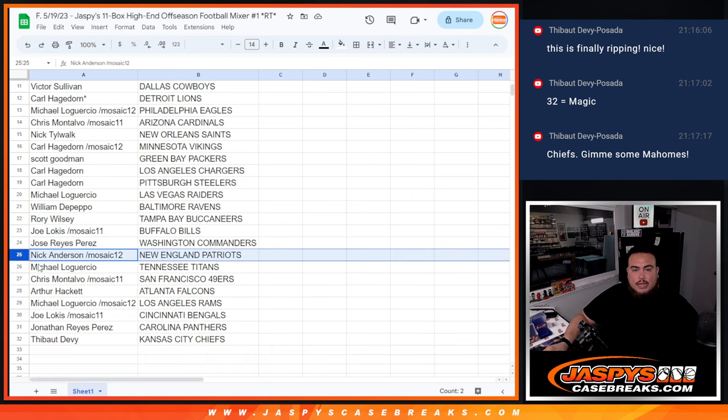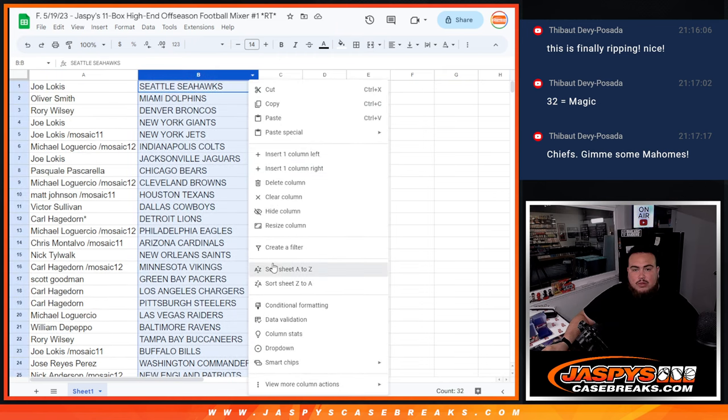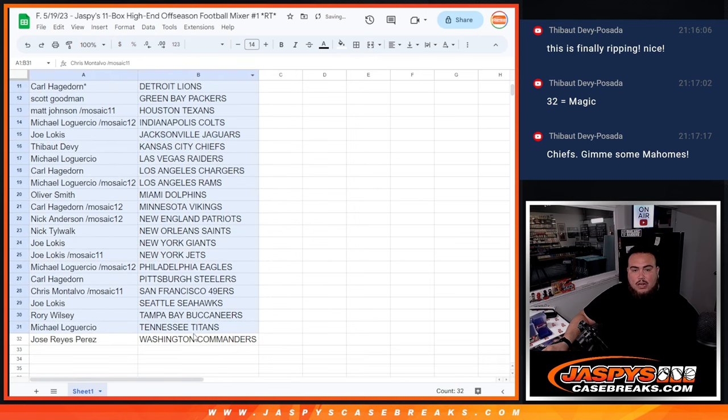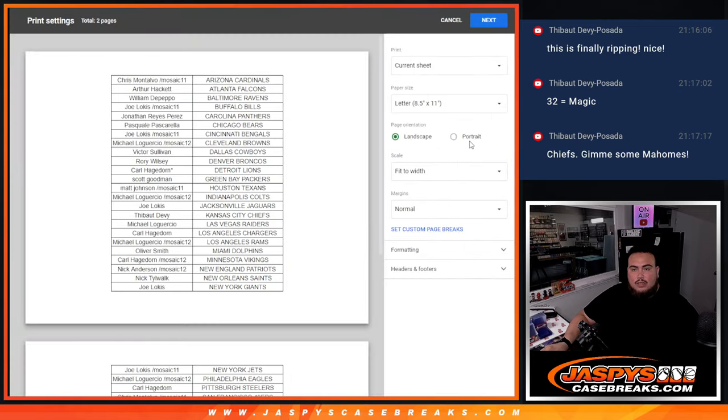Nick Anderson with the Patriots, Michael with the Titans, Chris with the 49ers, Arthur with the Falcons, Michael with the Rams, Joe with the Bengals, Jonathan with the Panthers, and then Tebow with the Chiefs. If anybody wants to trade, I'll give you guys a quick sec — I gotta go grab more sleeves really quick.